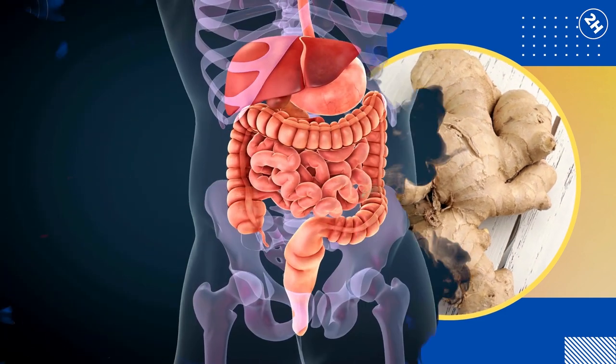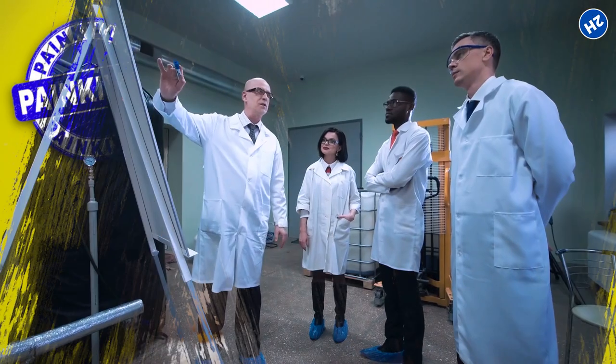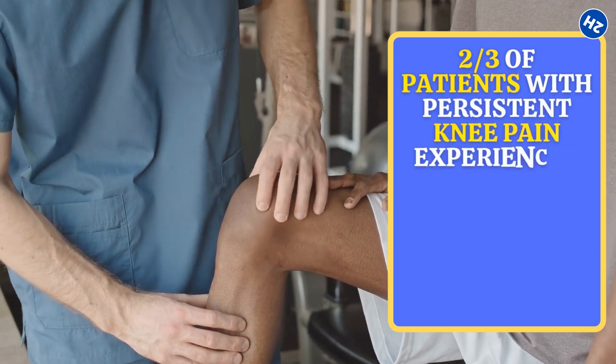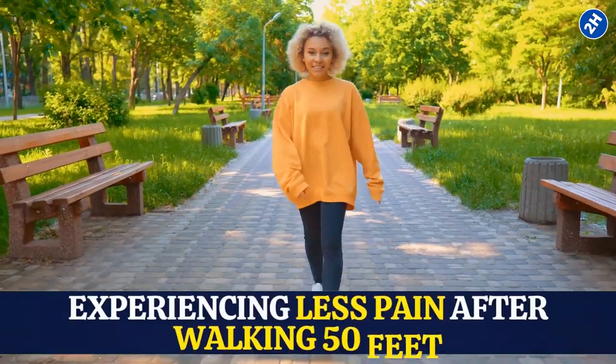Number 2: Ginger. Ginger has a long history of use as a digestive aid, but it is also an efficient painkiller. According to a study, almost two-thirds of patients with persistent knee pain experienced reduced soreness upon standing after taking a ginger extract. In addition, those who took ginger also required fewer painkillers after walking 50 feet.